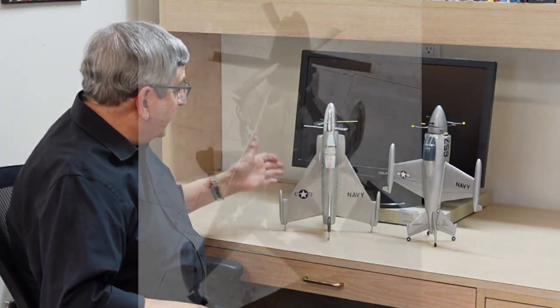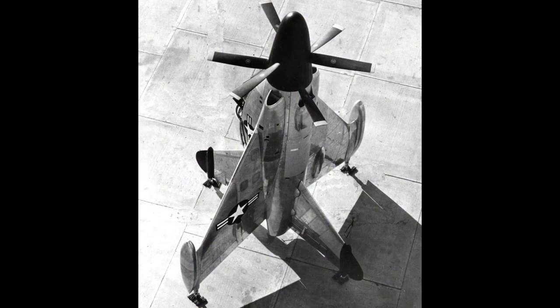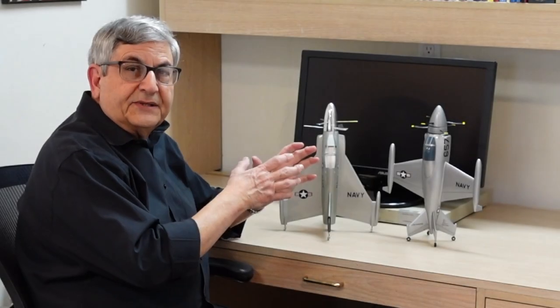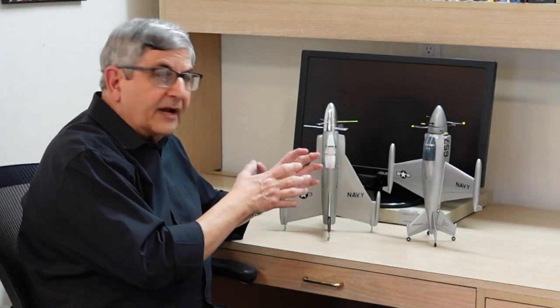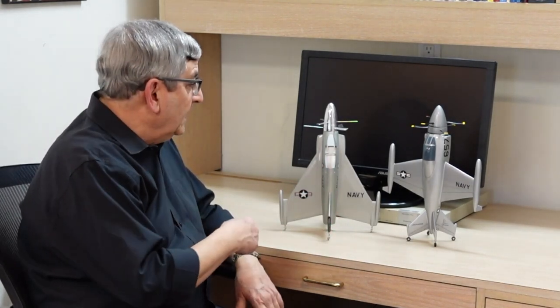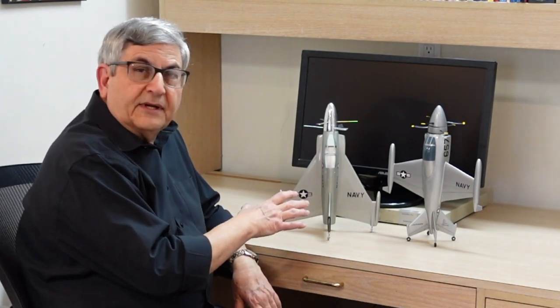These two aircraft have an amazing place in history. They were designed at the same time period after World War II, first flown in 1953 and 1954, but in different ways. On the left you have the Convair XFY-1 Pogo. On the right you have the Lockheed XFV-1 Salmon. Y was the designator for Navy aircraft from Convair; V was the designator for Navy aircraft from Lockheed. They're similar in some ways and very different in others, and the way they were flown was different as well.